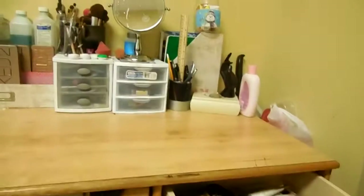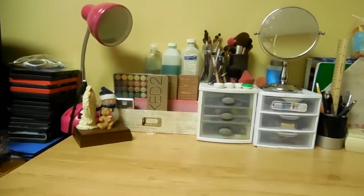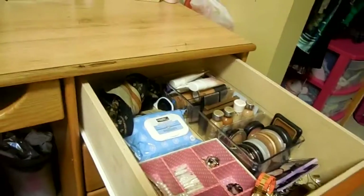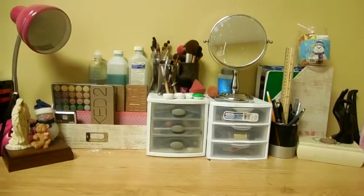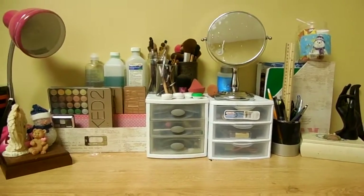So let me give you an overview — I have this drawer and all of this up here. That's mostly it. That's all for this video. You all know where to find me — Instagram, Twitter, blog — everything will be linked below, and I will talk to you in my next video.